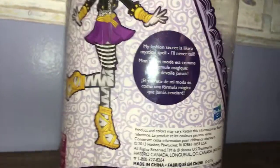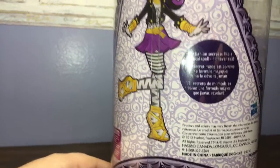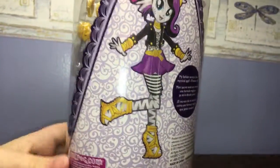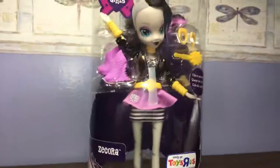I'm gonna try to say this — my fashion secret is like a mystical spell, I'll never tell. Oh my gosh, that was better than I thought it would be. I'm not as good as other people, but let's get her open.